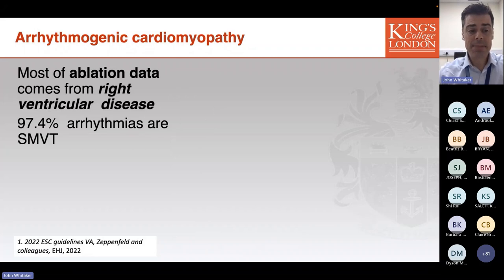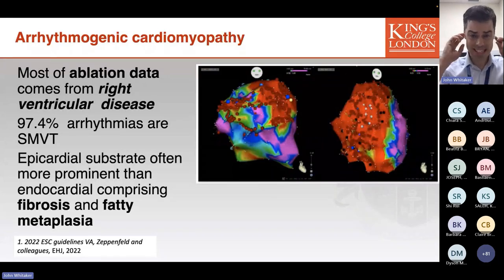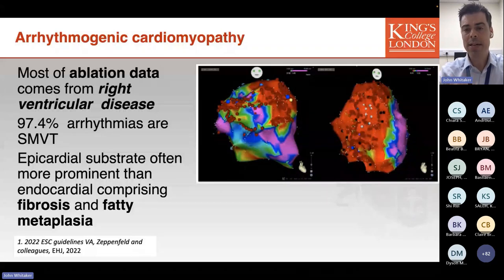The VTs these patients experience are typically monomorphic and a large majority are sensitive to antitachycardic pacing, so with modern device programming the number of shocks can be very low. Importantly, this is another disease which preferentially affects the epicardial aspect of the right ventricle, as shown in this image from the literature. The epicardial map shows a very large extent of reduced voltage representing the substrate for ventricular arrhythmias, treated with very extensive radiofrequency ablation.